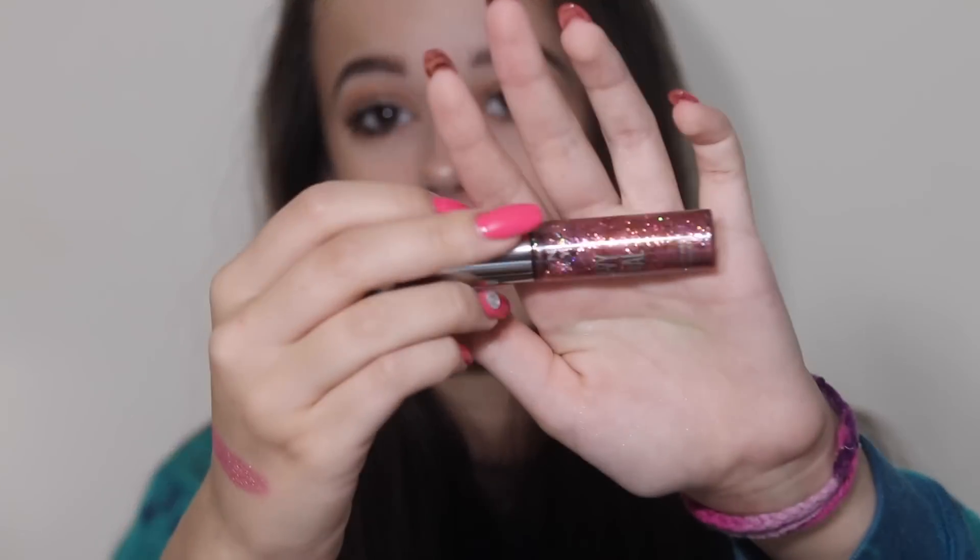I got the Urban Decay Heavy Metal Glitter Liner in the shade Junk Show. I don't have any pink glitters or glitter liners, so I decided to get this because I really like their gold one in Midnight Cowboy. And then I got the Essence Lash and Brow Gel Mascara. I use clear mascara for my eyebrows - I have the Maybelline Great Lash but this is way better. So if you're looking for a cruelty-free option that's cheaper and better, get the Essence one.